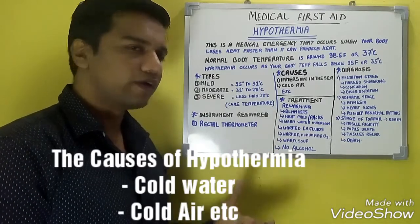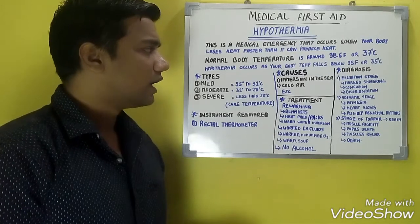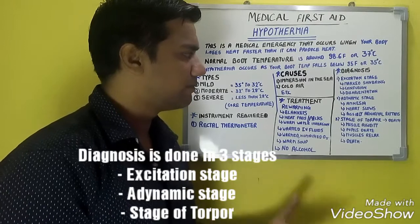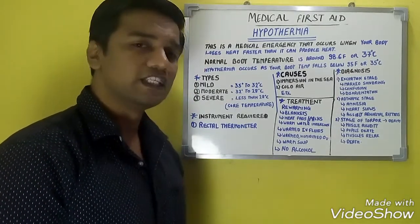Diagnosis is done in three stages: the excitation stage, the adynamic stage, and the stage of torpor, which apparently leads to death.